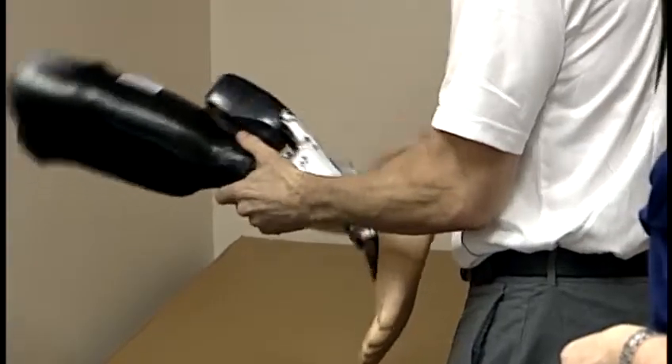He's getting fitted for a new prosthetic called the IWALK, the biome. It's the top of the line, the newest prosthesis out.